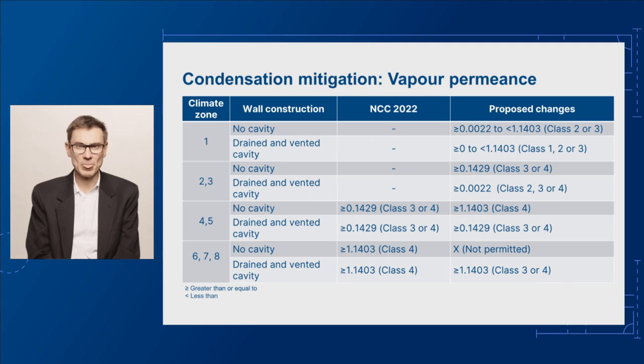And finally, we're proposing to extend the application of Part F8 in Volume 1 to include hotels, hostels and the like, which are Class 3 buildings, and also aged care buildings, which are Class 9C buildings.